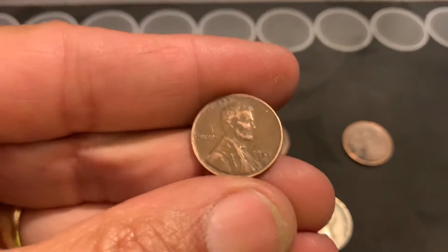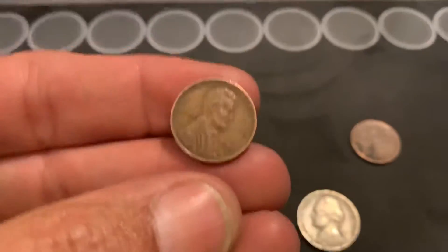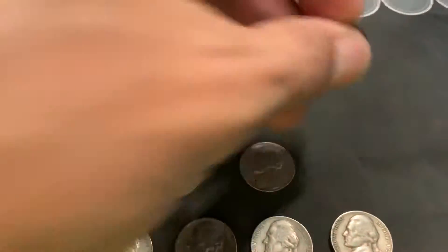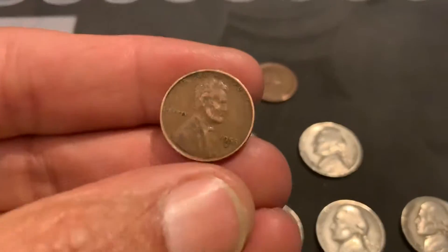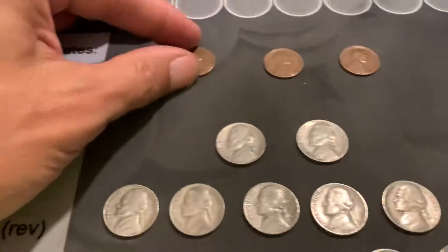Our first one is a 53D and our second one, a little older, we got a 45S. And our final one had some gunk on the back — another 53D. Alright, nothing special in the wheaties there, but we did get three of them.